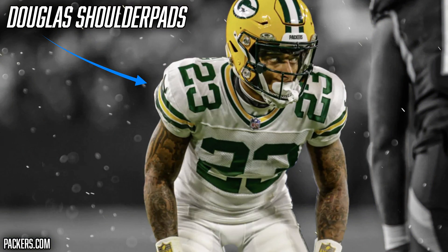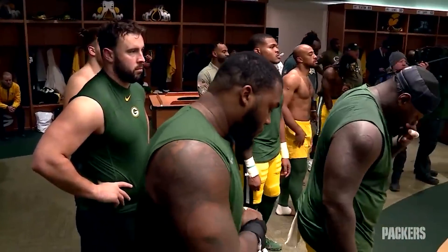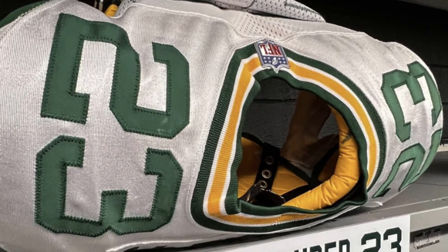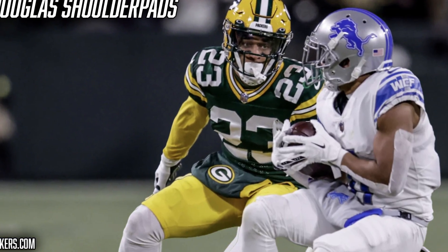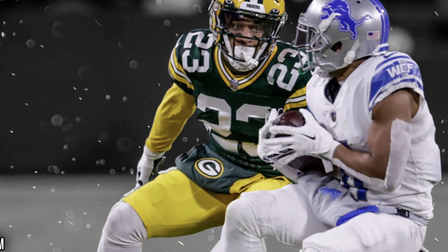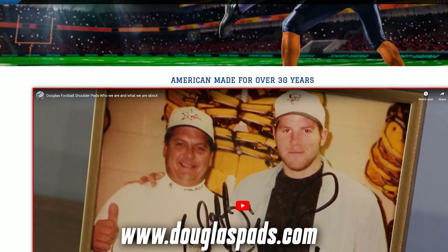Next thing we're talking about is the shoulder pads. Since he arrived in Green Bay, Jair Alexander has been wearing Douglas shoulder pads. Most NFL teams don't usually have their players wear a certain brand of gear, but the Green Bay Packers seem to have a close relationship with Douglas. Over the years we've seen most Packers players in Douglas shoulder pads, and Jair is in them as well. These pads have a white shell with yellow padding underneath. Douglas has been in the shoulder pad game for over 35 years and makes some of the best on the market. These pads are pretty lightweight and don't restrict the mobility of the players, allowing Jair to run with wide receivers and pick off the football. If you guys want to check out Douglas shoulder pads, we will have a link below.